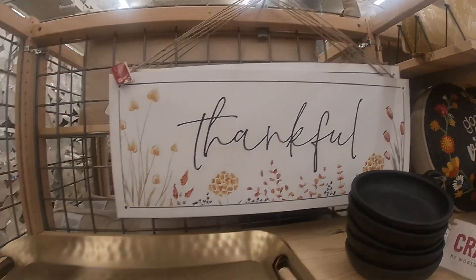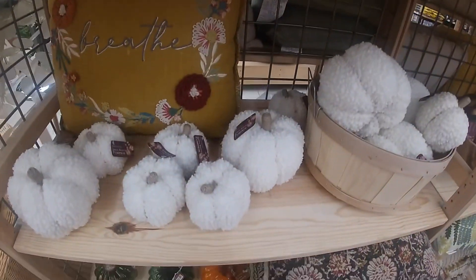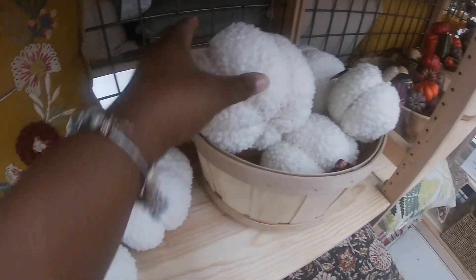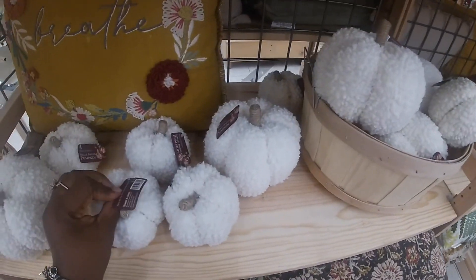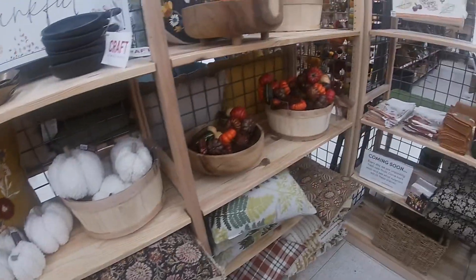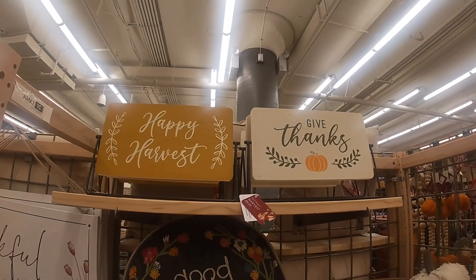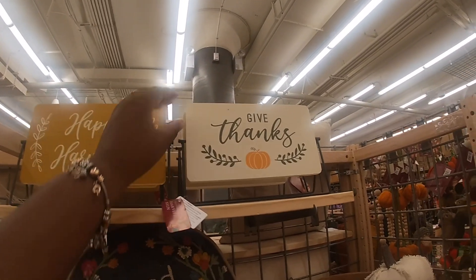So this is $20 — 'Thankful.' The tray is $30. Some cute pumpkins — $13, and the bigger one is also $13. The smaller one is $7. They have 'Good Vibes,' 'Happy Harvest,' and 'Give Thanks.'